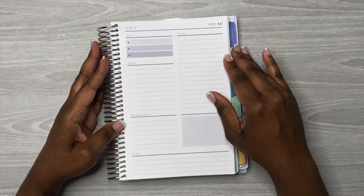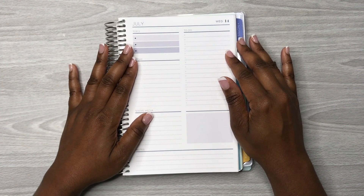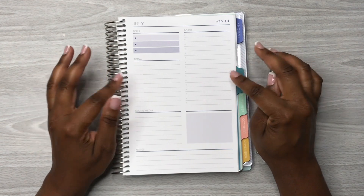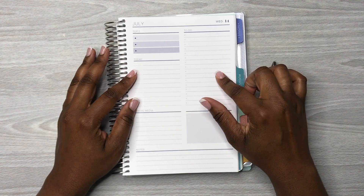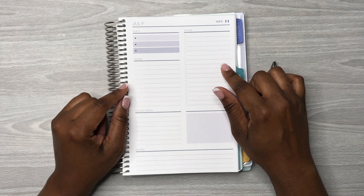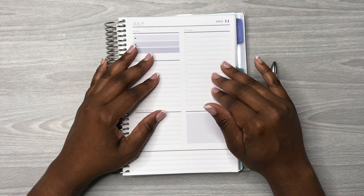Hey y'all, this is Rochelle and welcome back to my channel Rochelle's Plans. Thank you for joining me for another video. In today's video we are planning in my Plum Paper daily planner for the days Wednesday, Thursday, and Friday — July 14th, 15th, and 16th of this week.